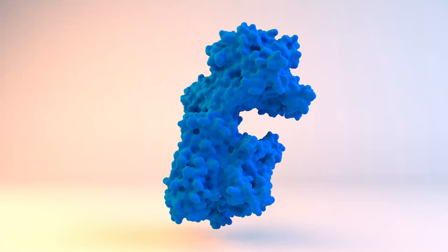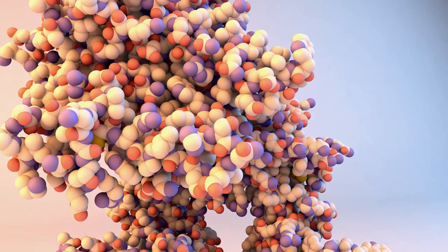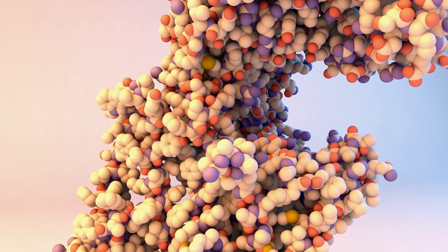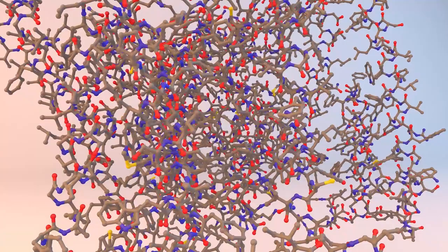This is gamma secretase, a protein important in Alzheimer's disease. The structure of gamma secretase was determined by scientists at the LMB using cryo-electron microscopy. Being able to visualize a protein at this level of detail allows us to better understand how the protein functions. It opens up the possibility to design drugs that precisely fit proteins and offers an exciting opportunity to treat diseases.